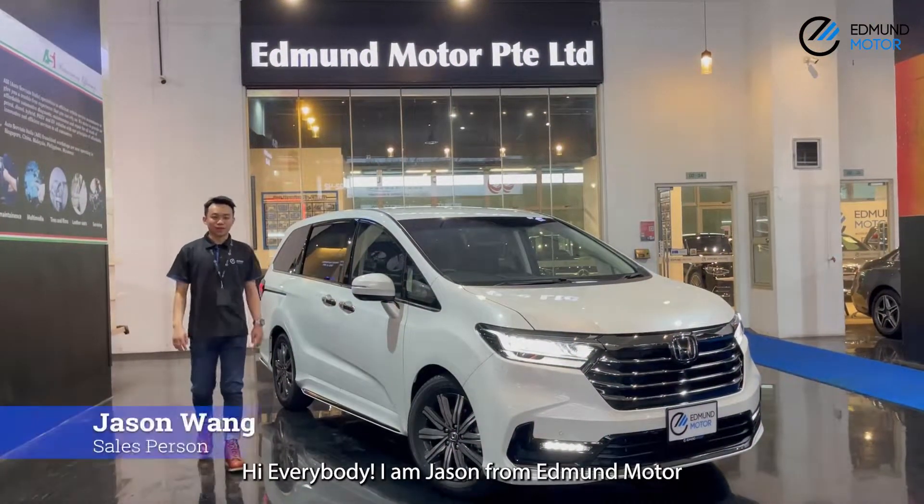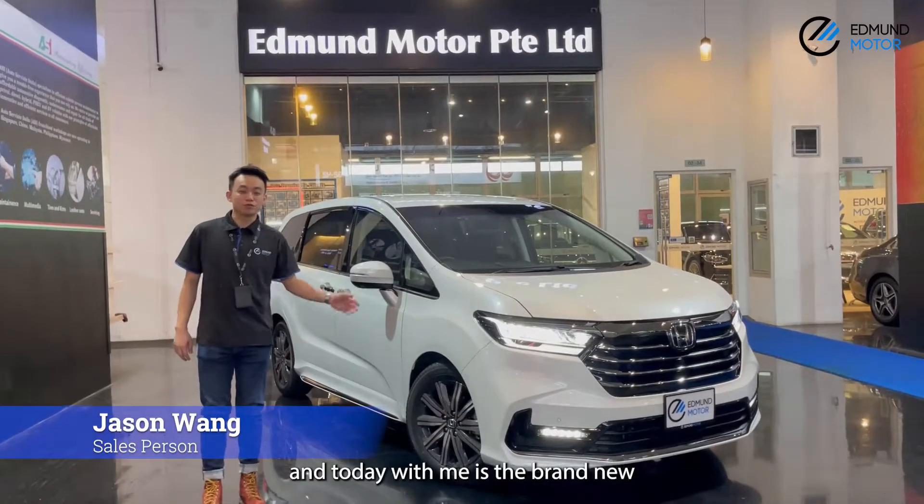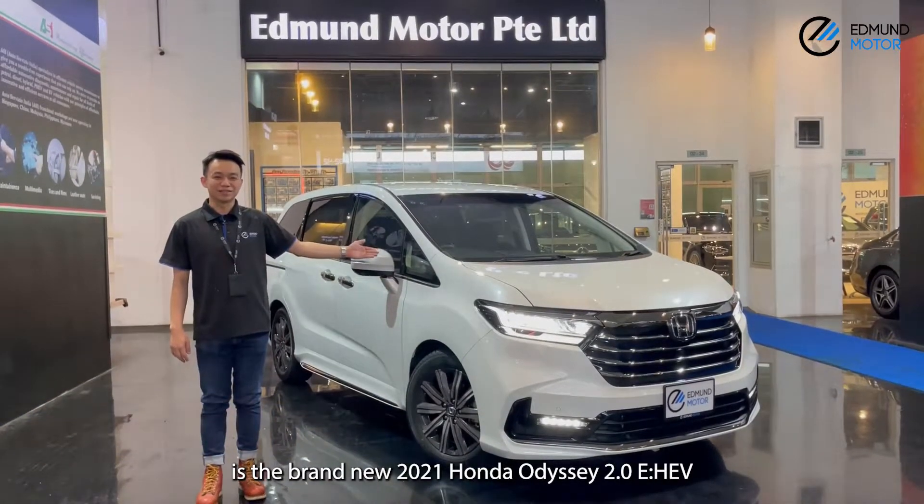Hi everybody, I'm Jason from Ember Motor, and today with me is the brand new 2021 Honda Odyssey.